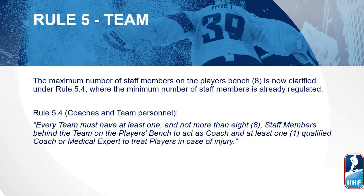Our first rule is Rule 5 — Team. The maximum number of staff members on the players bench, which is 8, is now clarified under Rule 5.4. This is where the minimum number of staff members was already regulated. Rule 5.4 now states: every team must have at least one and not more than eight staff members behind the team on the players bench to act as a coach, and at least one qualified coach or medical expert to treat players in case of injury.